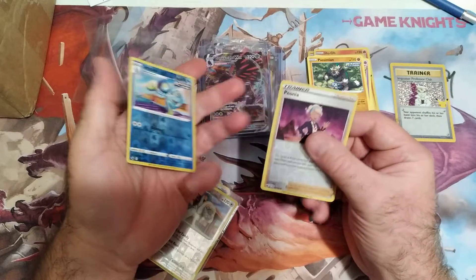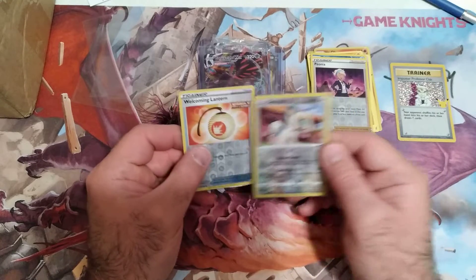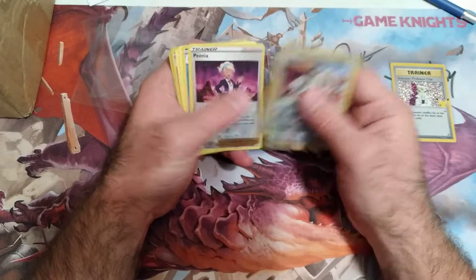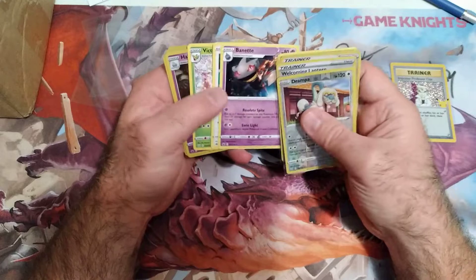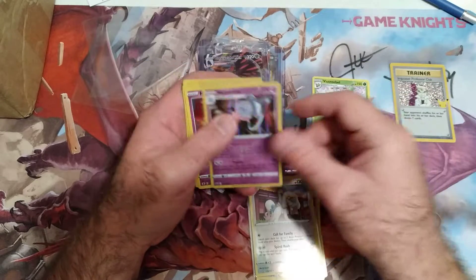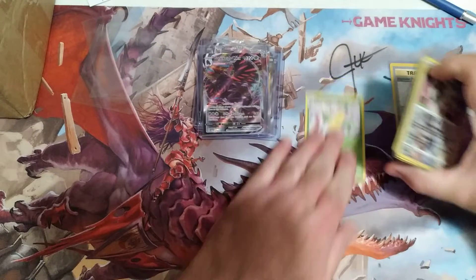Alright, we got two cards here — a trainer cord and that, okay cool. I think one of these is an older card. I had two of them that I got, I don't know which one's the older one. Oh, it might be this one — I think it is this one. I can tell a little bit from the newer ones, I'm going to put this back in a sleeve.